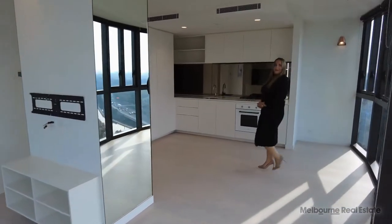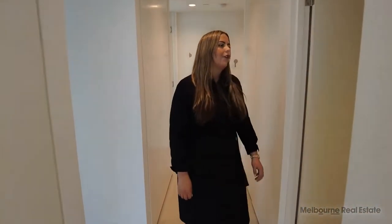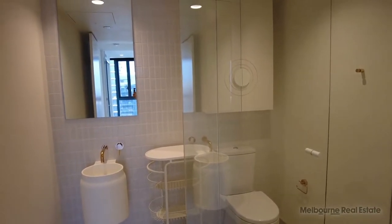Follow me through and I'll show you the rest of this stunning apartment. Here in the first bathroom, we have beautiful cabinetry and also a rain shower. Gold hardware throughout, which is a stunning feature.